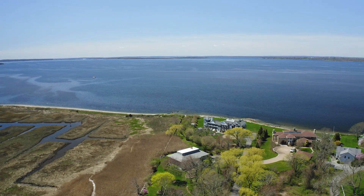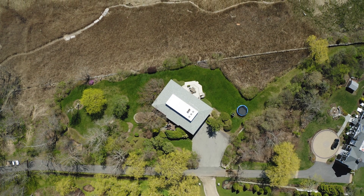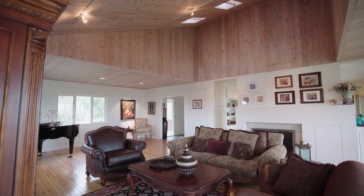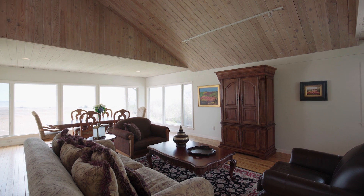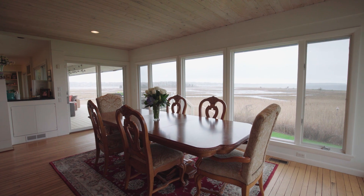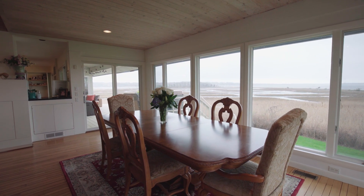The open floor plan allows one to travel seamlessly through the house while enjoying views from every room. Adjoining the entry hall is the living room with wood vaulted ceilings, helping to create a one-of-a-kind entertainment space. Oversized windows afford you the unique ability to experience the drama of breathtaking vistas from both the sitting and dining areas.